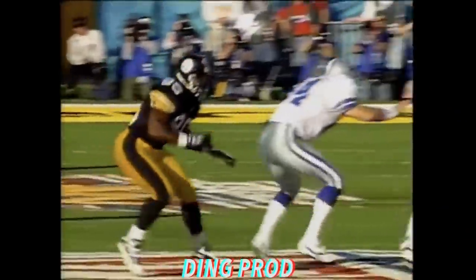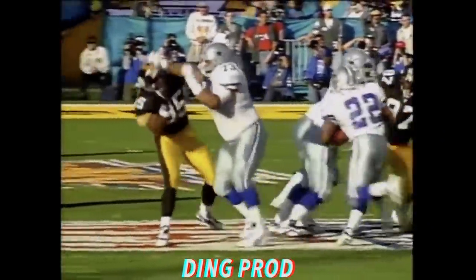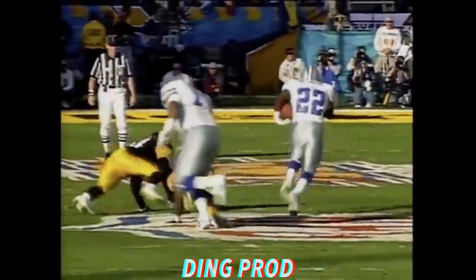And Emmitt Smith's first carry. We don't care how quick and how strong you are — our big linemen, when they hit you, you're going to move right there.